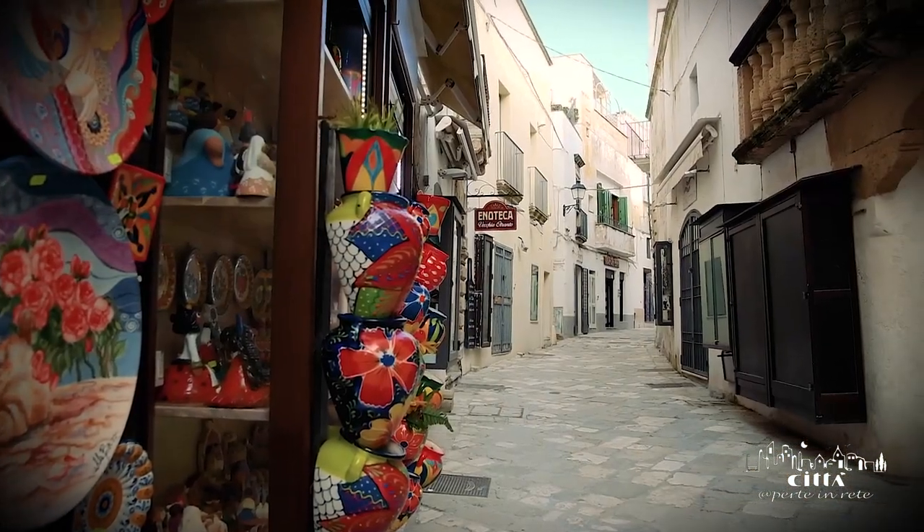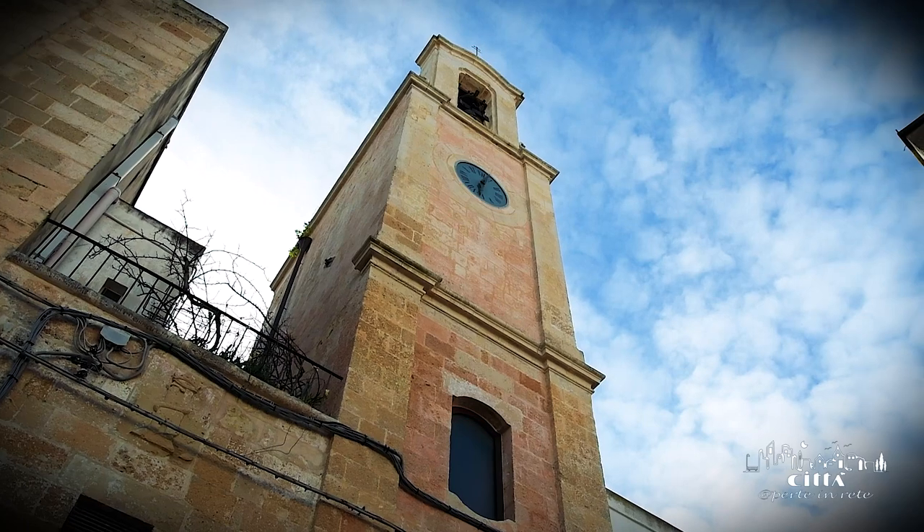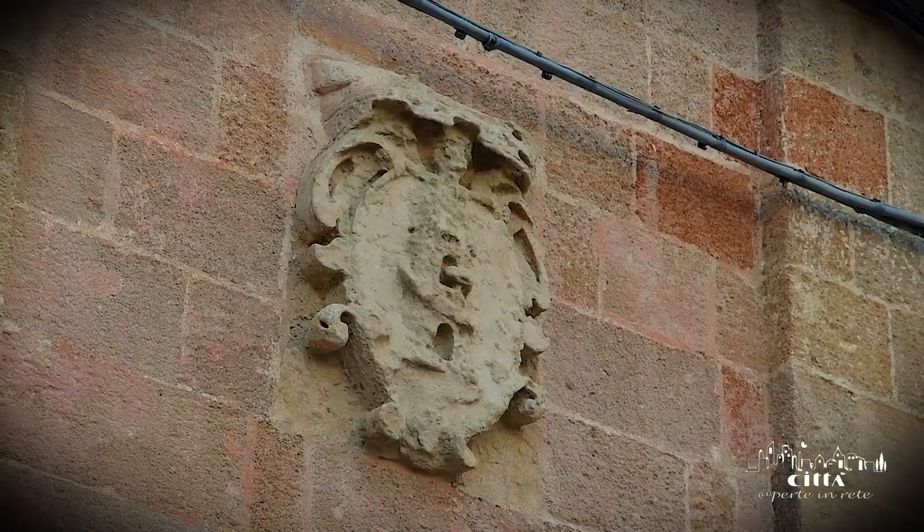Walking along Corso Garibaldi you are immersed in a picturesque and magical universe, at the same time dominated by the clock tower which bears a coat of arms of the city of Verona.